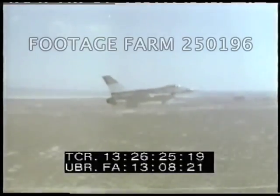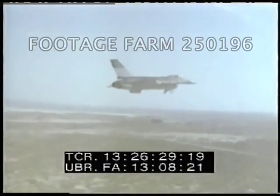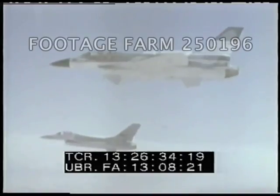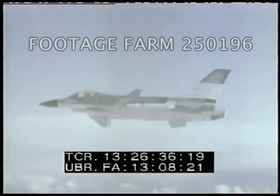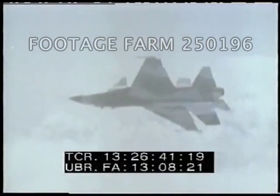A system called AFTI — Advanced Flight Technology Integration — is installed in an F-16. With two small wings added beneath the cockpit, the AFTI system opens unusual new possibilities for maneuvering and may become standard equipment on tomorrow's aircraft.